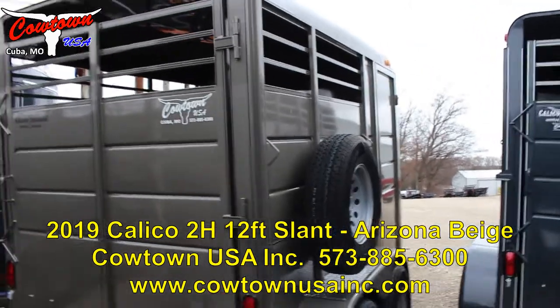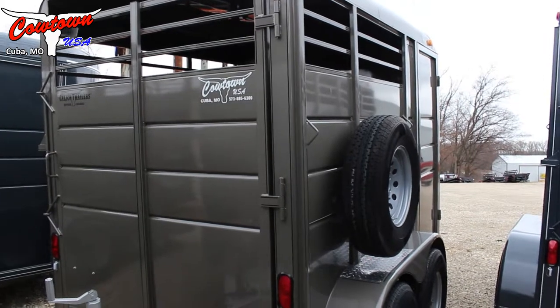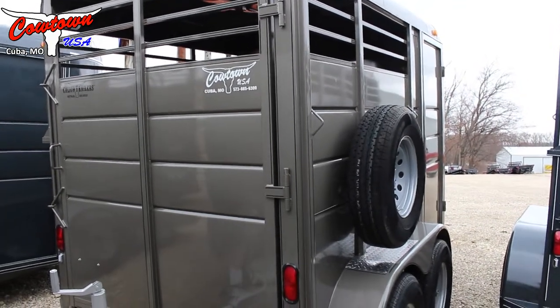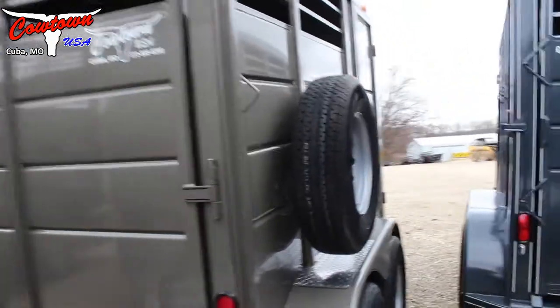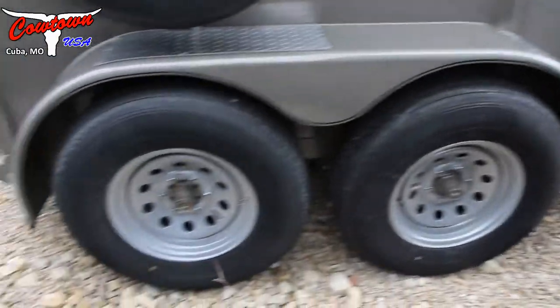Hi guys, Rick Day with Cowtown USA. Here is the two horse slant stock combo from Calico. It's a bumper pull, seven feet tall, has a spare tire wheel, torsion suspension, 10 ply 16 inch radial tires.